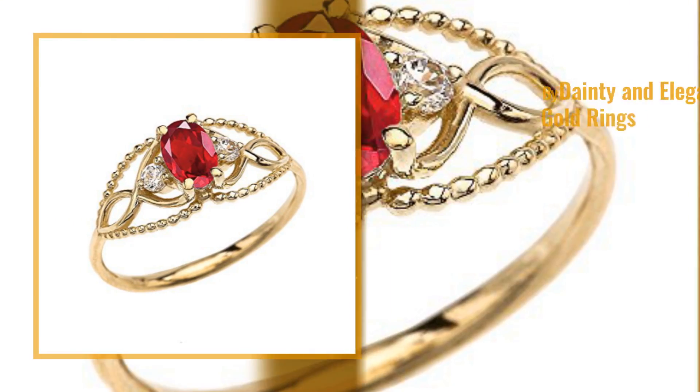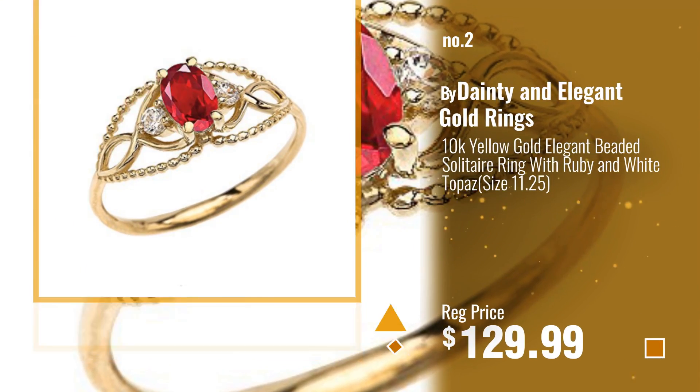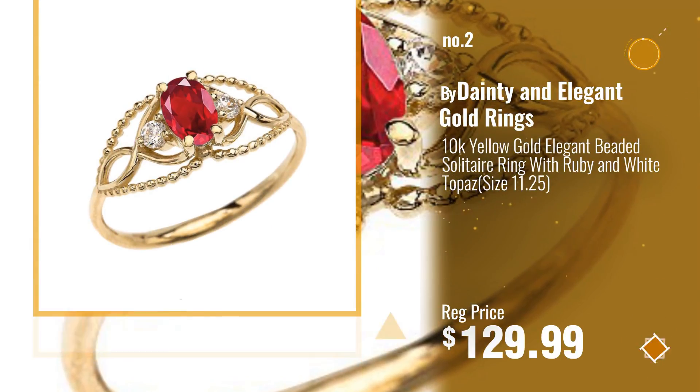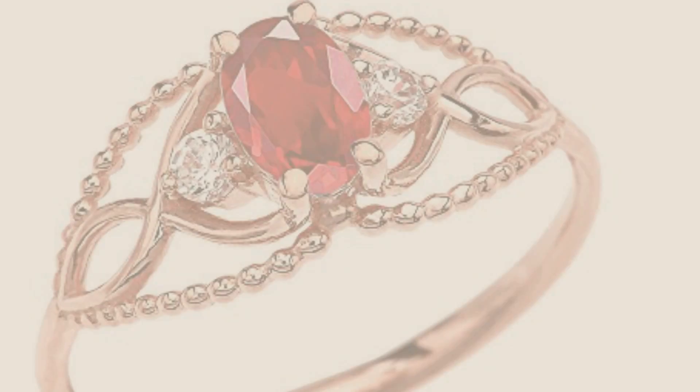Number 2 — Buy Dainty and Elegant Gold Rings. Number 3.